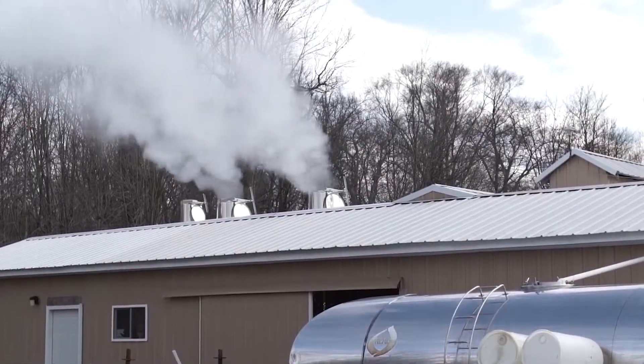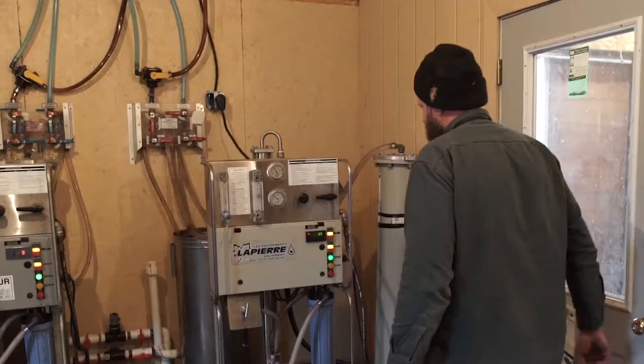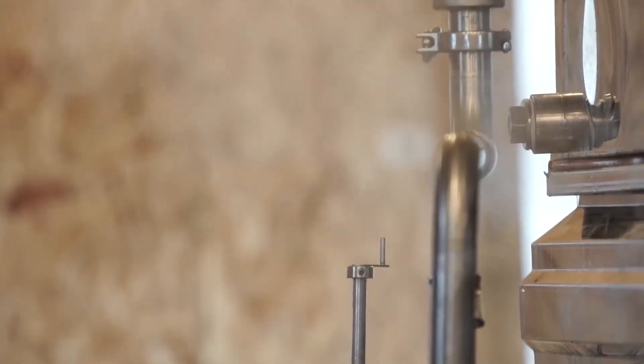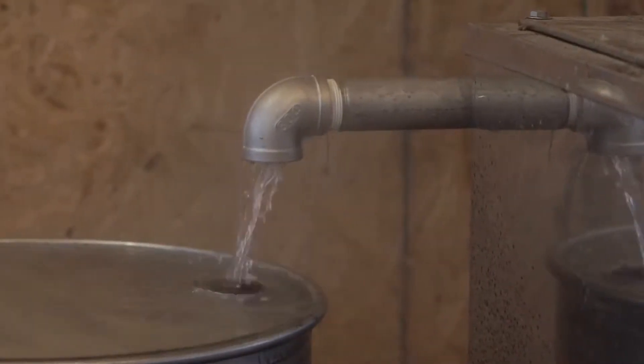Then we take it into the sugar house. We run it through a reverse osmosis process where we basically under pressure squeeze about three-quarters of the water out, and then we boil the remaining sap into syrup.